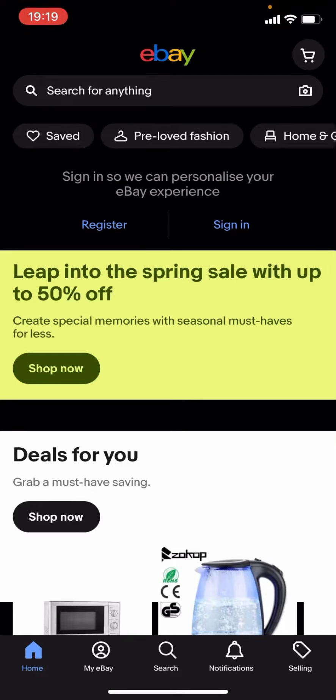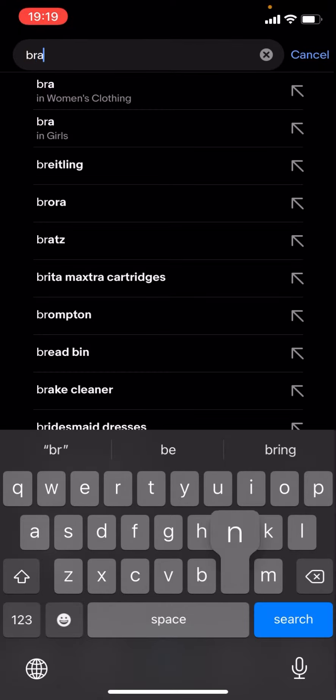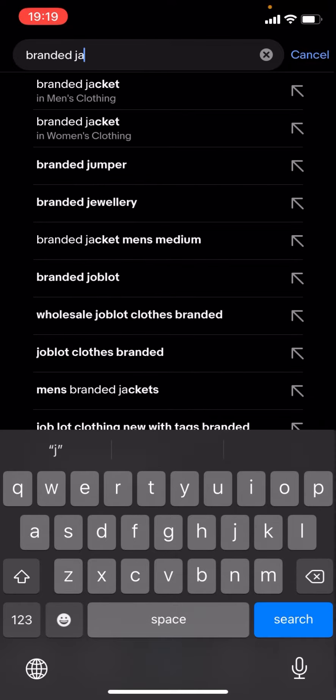Hello everyone, welcome back to another video on the channel. In today's video I'm going to be showing you how you can find cheap branded jackets on eBay. This works for any brand — it doesn't matter what brand it is. What you have to do is click on the magnifying glass, type up the brand of your choice — for now I'm just going to type up branded jackets — and click search.